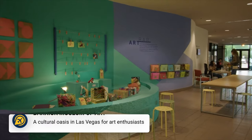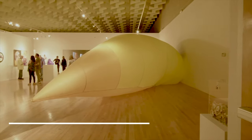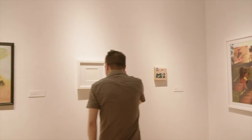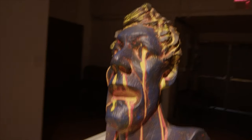Art lovers should also head to the Barrick Museum of Art. Located at the University of Nevada, Las Vegas, this is a free art museum which offers a diverse range of exhibitions, including contemporary art and historical artefacts.